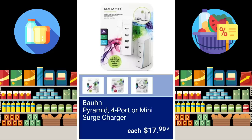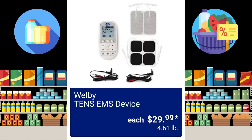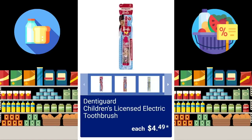The Pyramid 4-Port or Mini Surge Charger, all going to be $17.99. Welby Upper Arm Blood Pressure Monitor, $24.99. Welby TENS EMS Device, $29.99. They have the Springtime Cup Collection for $6.99 for 12 of them. And for $4.49, they're going to have the Dental Guard Children's Licensed Electric Toothbrushes.